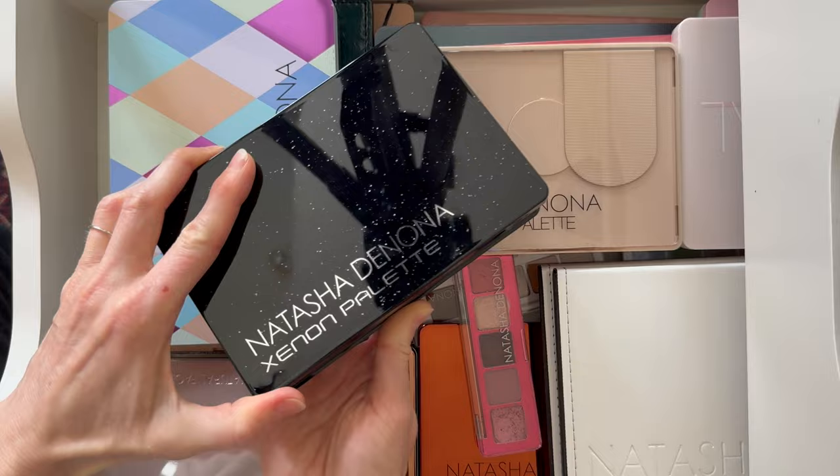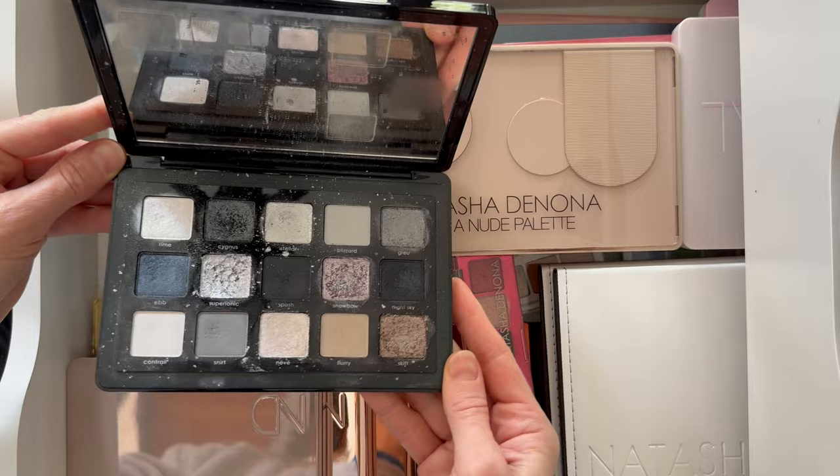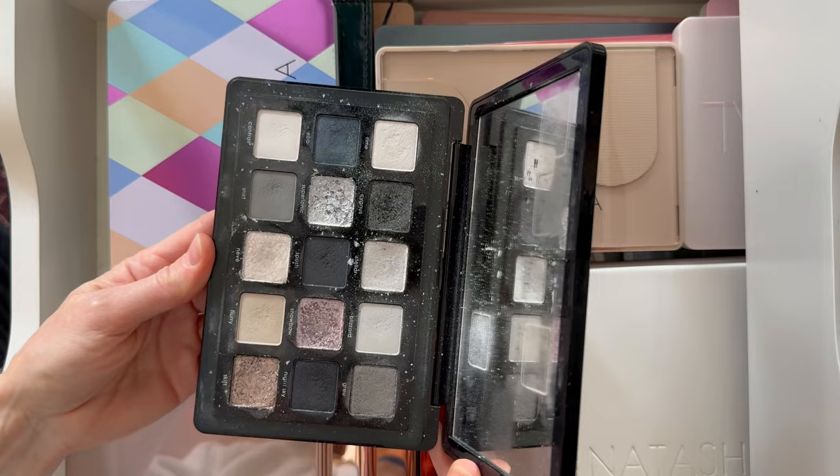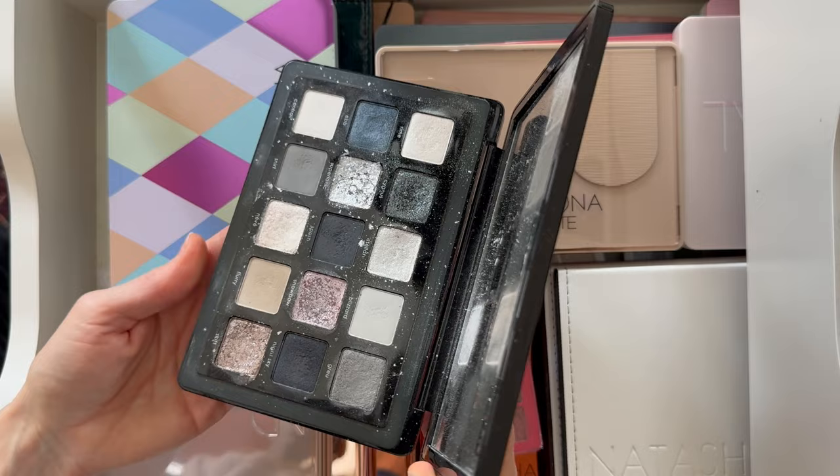This is the Xenon palette. I love this palette — it's my favorite monochromatic, grayscale palette. I just think it's stunning. I love that there's a little bit of a blue and pink vibe in there. These are spectacular; it's just all around such a good palette.